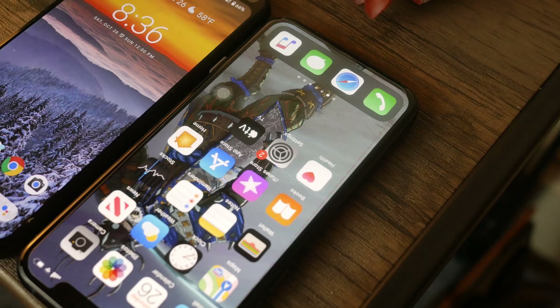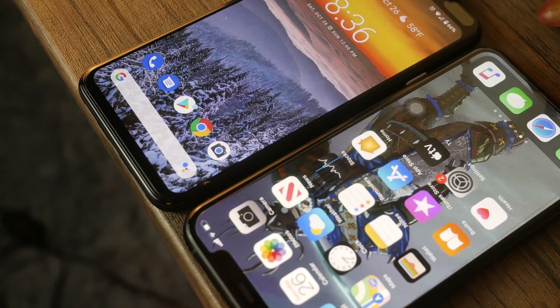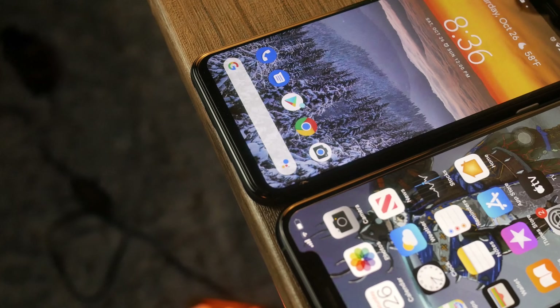For round two, we're testing the facial recognition software on both phones. The iPhone 11 is outright more secure than the Pixel 4. Google reportedly allowed the Pixel 4 to be unlocked while the user's eyes are closed, which is a significant security flaw. On the iPhone 11, you can require that your eyes must be open and you must be looking at the device for it to unlock. So in terms of security, the iPhone 11 Pro wins.